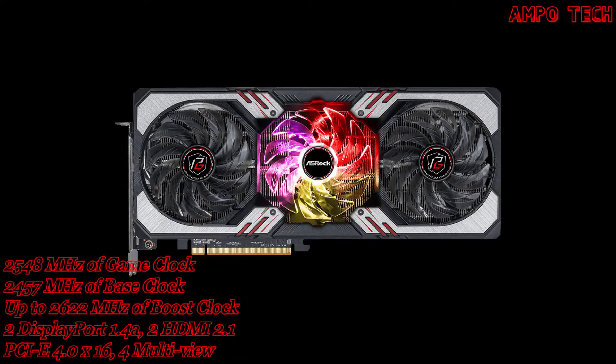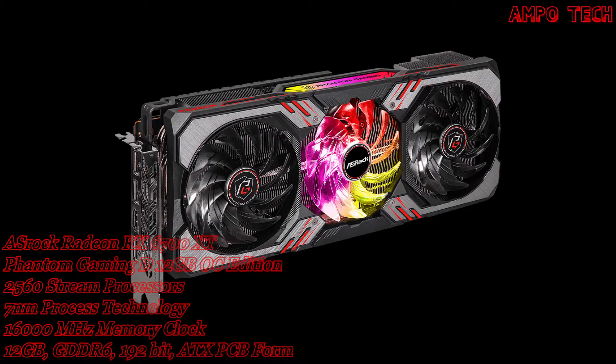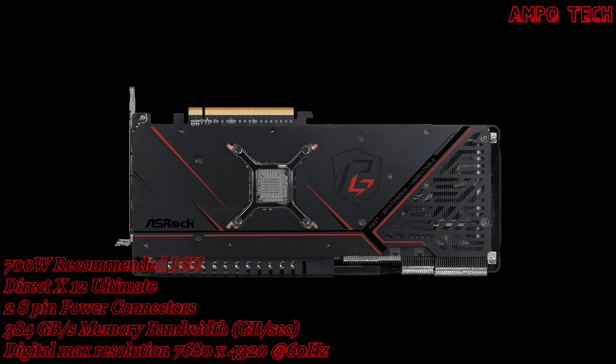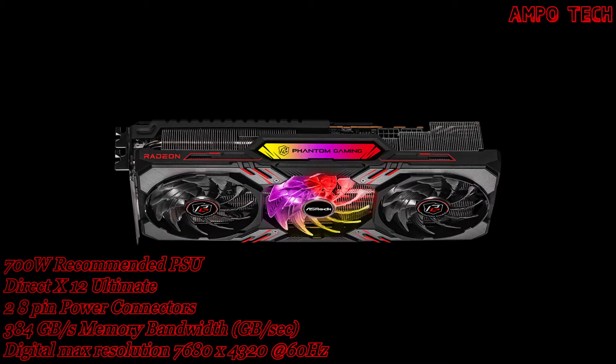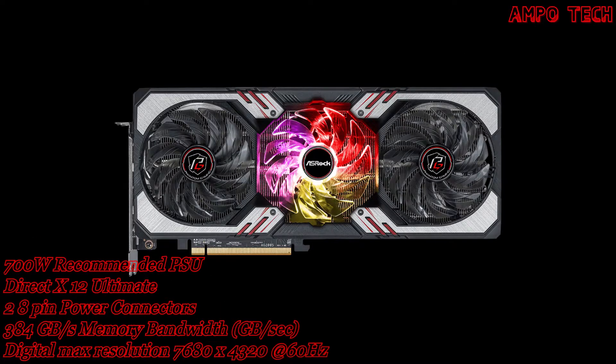This graphics card GPU has engine clocks: a boost clock of up to 2622MHz, a game clock of up to 2548MHz, and a base clock of up to 2457MHz. It features 2560 stream processors with 7nm process technology.